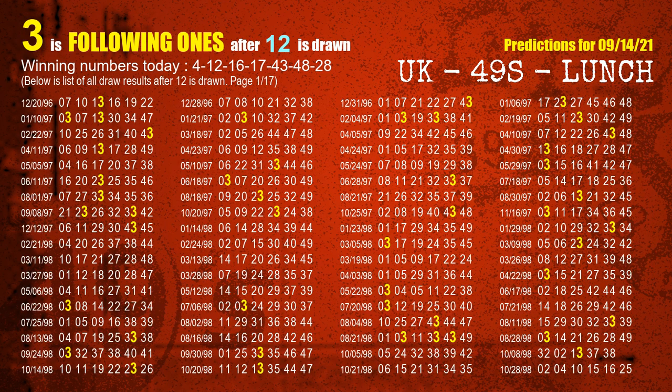The second winning number is 12. The most frequently following units digit is 3 when 12 is the winning number in the last draw.